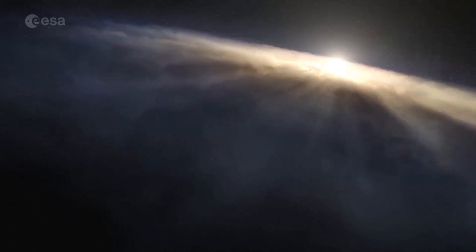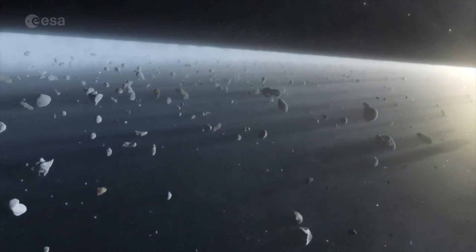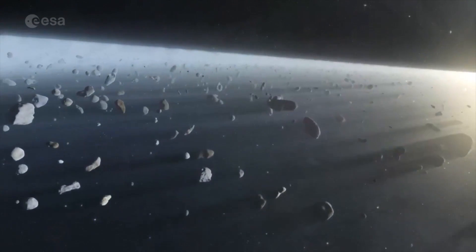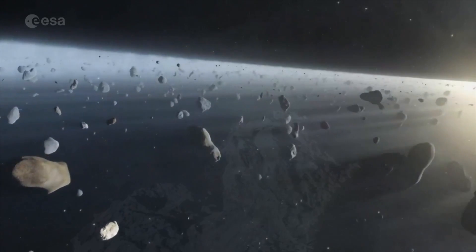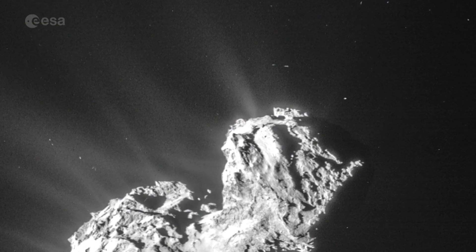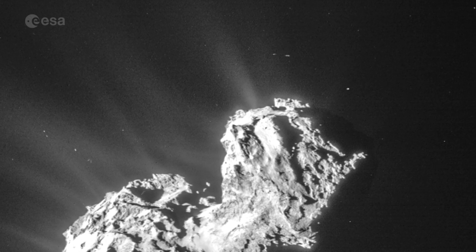Asteroids and comets could have brought water and organic molecules to Earth at a crucial stage of its formation. By collecting and sampling the comet's gas and dust, we know that its water is not the same as that on Earth.